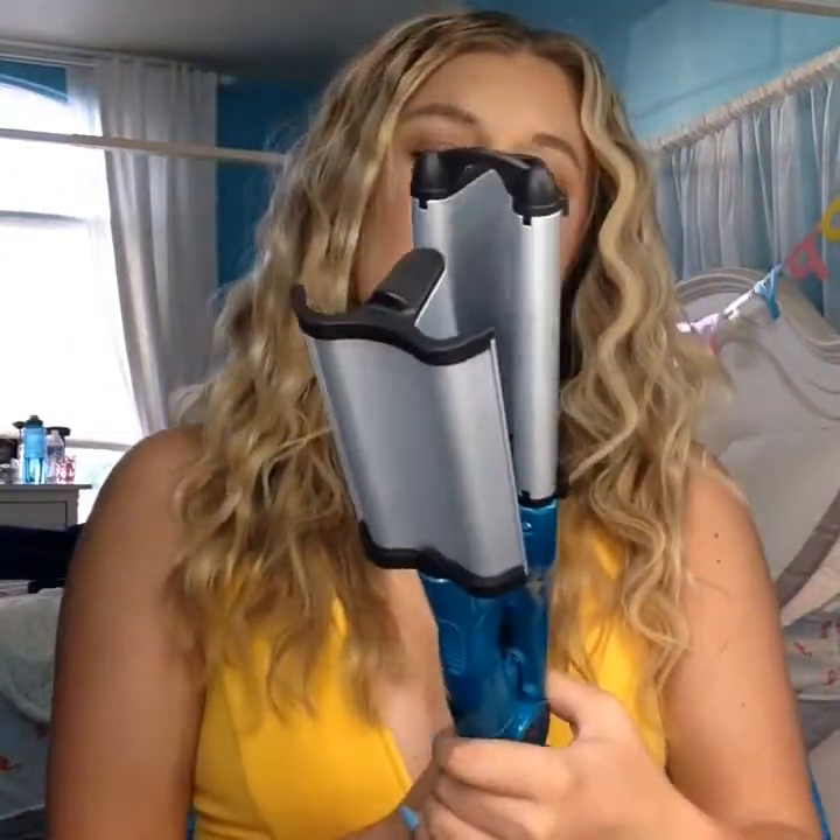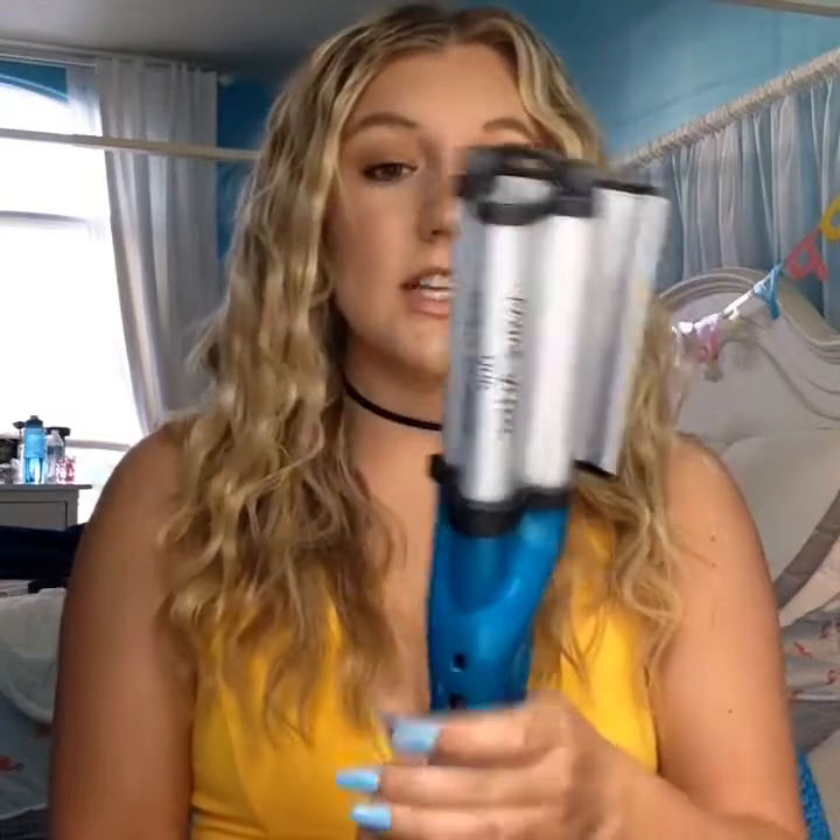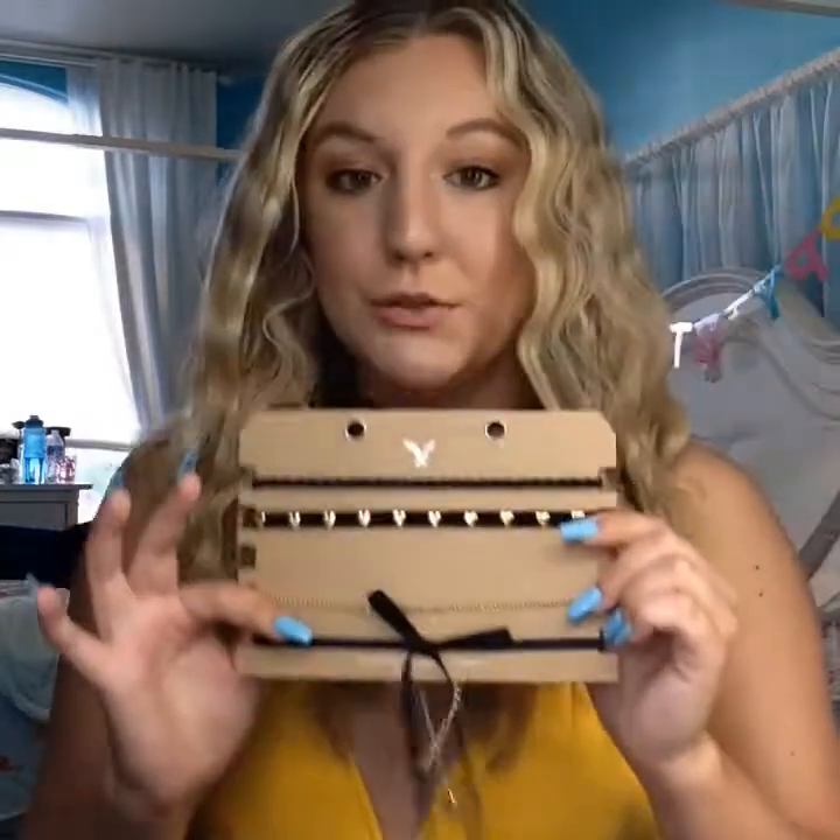I did my hair off camera. I used the Bedhead TIGI Wave Artist and it took me about 30 minutes to do my hair like this. I put on this choker from American Eagle — it came in a pack and I thought it was super cute. For an outfit I'd pair with this look, I would wear some light jeans — maybe baggy ripped jeans with slip-ons, or tight jeans with rips and some black booties. I hope you all enjoyed this video. If you did, please make sure to like, subscribe to my channel, and I'll see you guys next time. Bye!